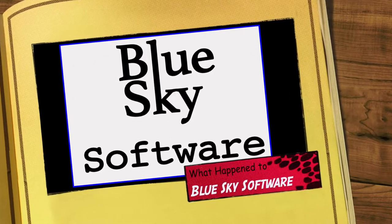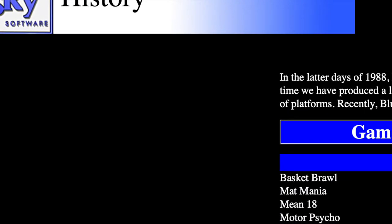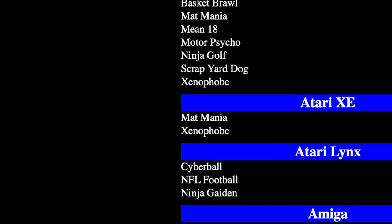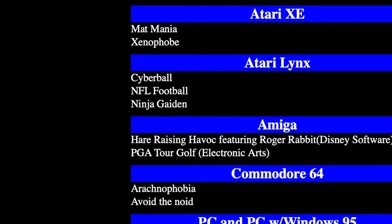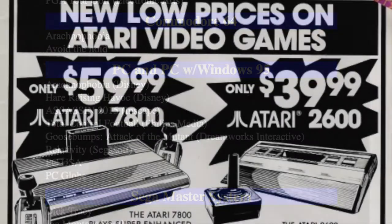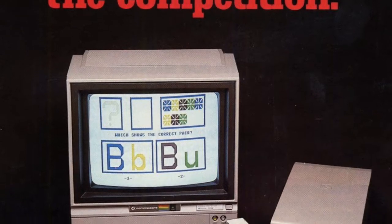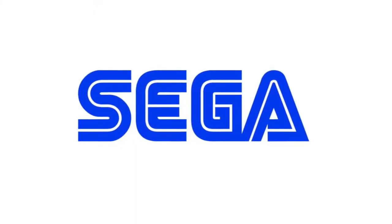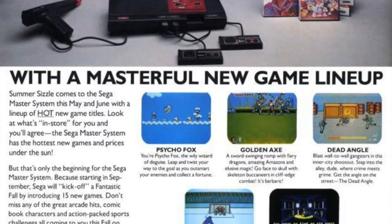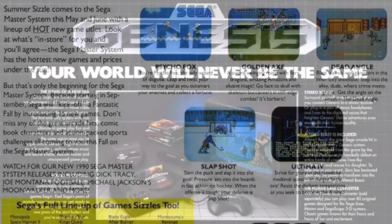Established in 1988, Blue Sky Software would begin developing video games for the Atari 7800, Atari's handheld system Lynx, Commodore 64, and Sega's Master System. While the Atari systems and Commodore 64 were falling off the radar in the late 80s, Sega was up and coming. Their development on the Master System would help them build a relationship with Sega that would take the developer into Sega's newest console, the Genesis.